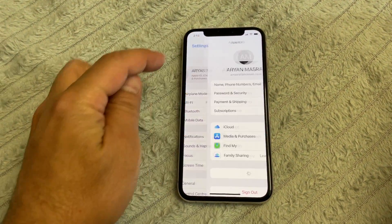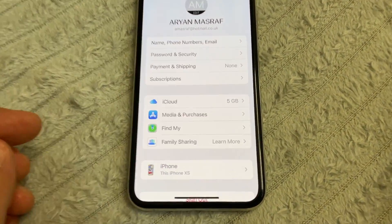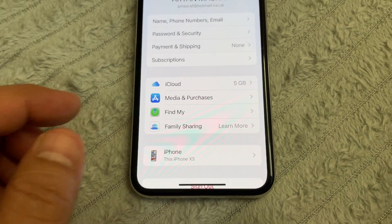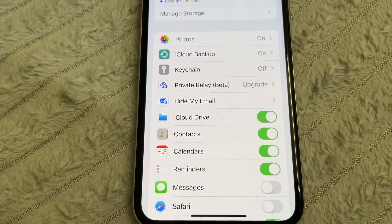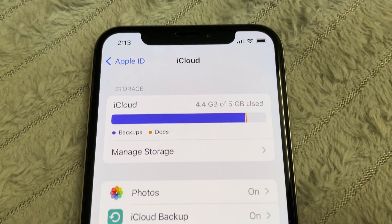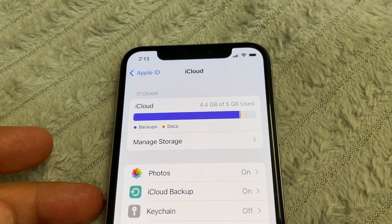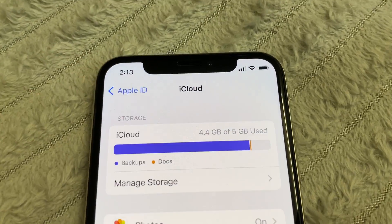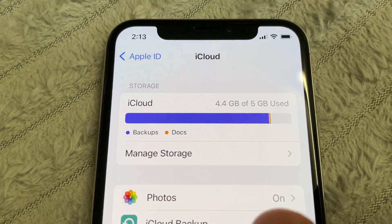Go to Settings, then your iCloud account. Everyone has 5 GB free on iCloud. Go to iCloud. My iCloud is almost full — what do I need to do? Go to Manage Storage.